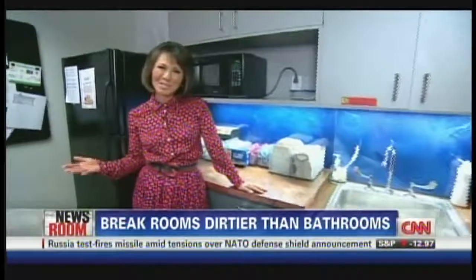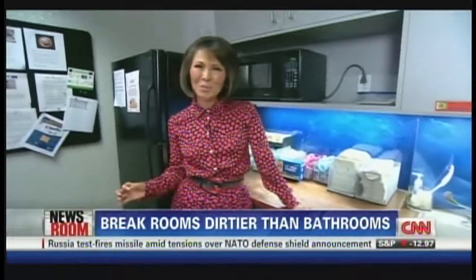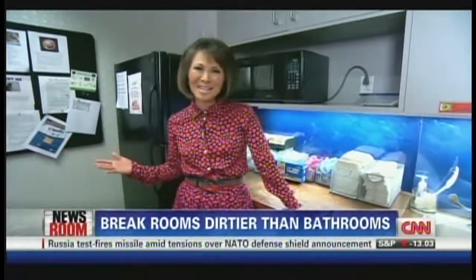We're here in the CNN break room — this is the place where you take your lunch out of the fridge and put it in the microwave. According to a new report, you've got to beware. The break room is crawling with contaminants.